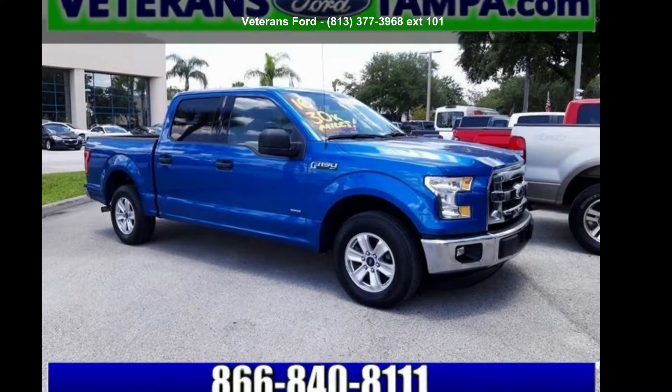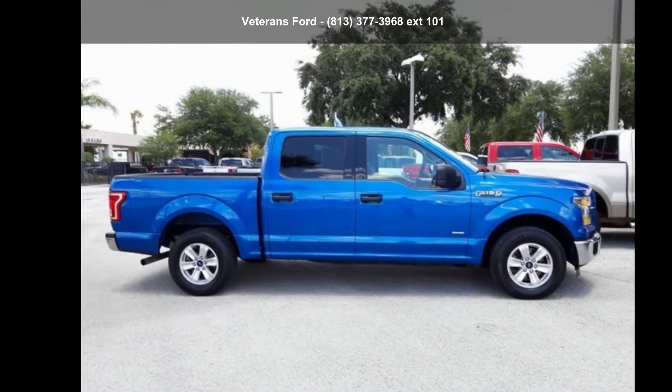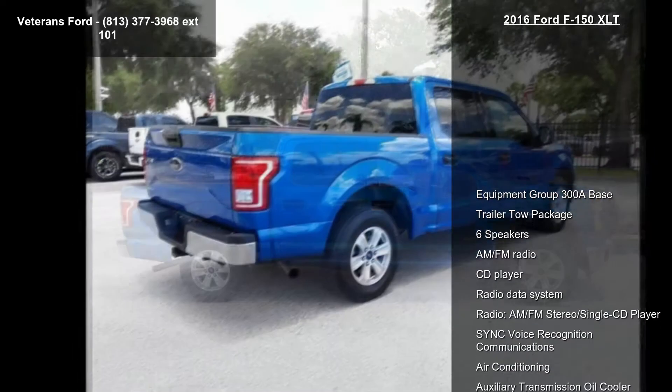Arrive in style with this Ford 2016 F-150 XLT. If you are looking for an automobile with great features, look no further.